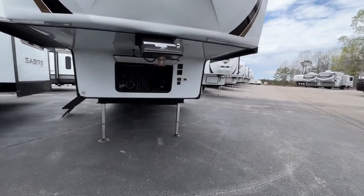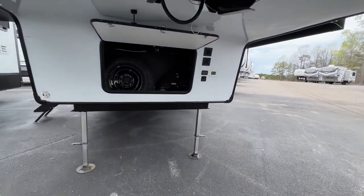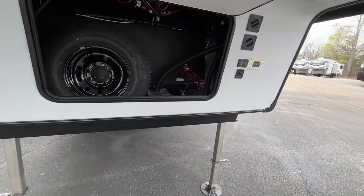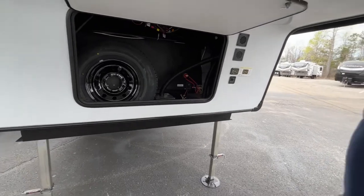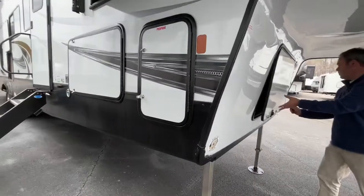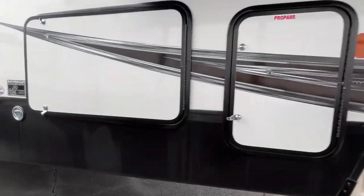Right at the front, you're going to see that you do have storage here. This is where your spare will go and your batteries will also go in here. Here is your leveling system. Coming down the side, your propane will be in that little area.